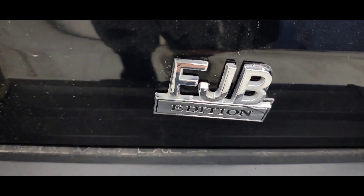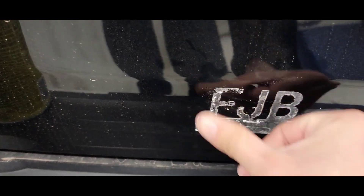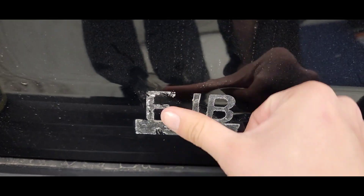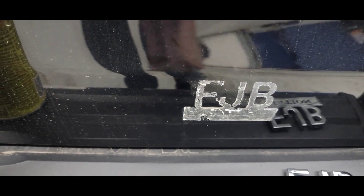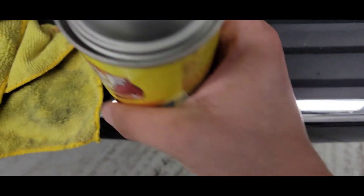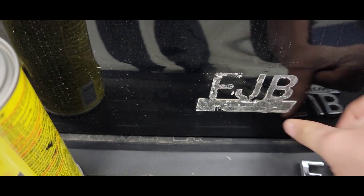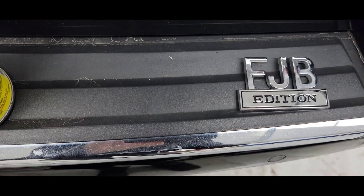Well, now we know what this badge means — time to remove it. Didn't know what it meant but it definitely has nothing to do with the truck. Guess it's something about Joe Biden or something, I don't know. We don't need no badges here in this truck. We're going to use some adhesive remover to take it off and then probably hit it with some compound. Anybody want a badge before I throw it out?